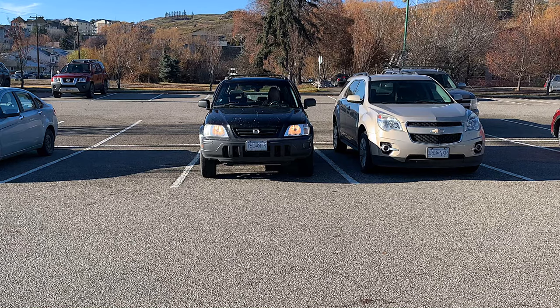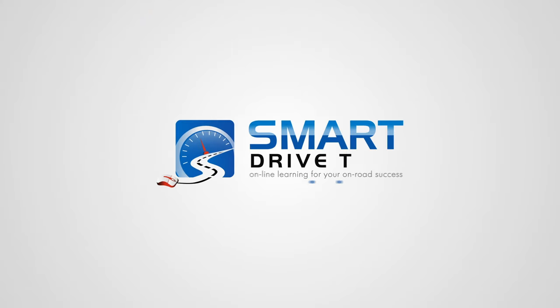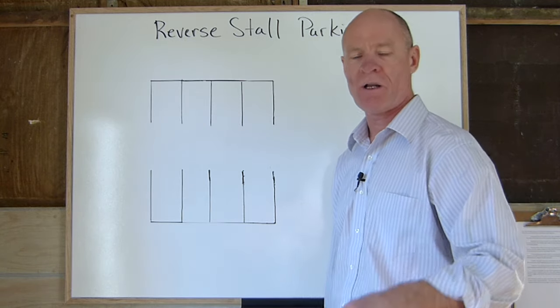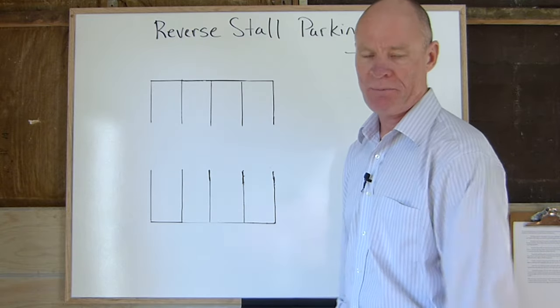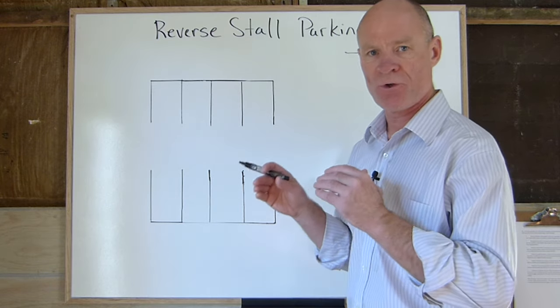Today we're gonna give you tips and strategies to park perfectly when you back into a parking space. Welcome back — Rick with Smart Drive Test talking to you today about reverse stall parking, also called perpendicular parking or bay parking. It's simply backing into a parking spot, and this is what you wanna do as soon as you show up for your driver's test.